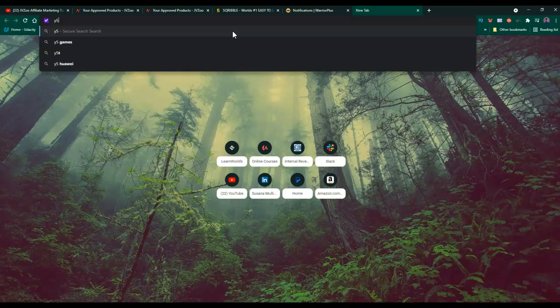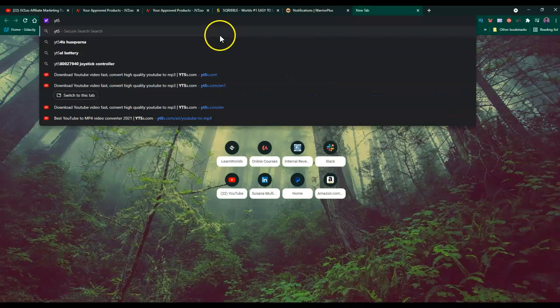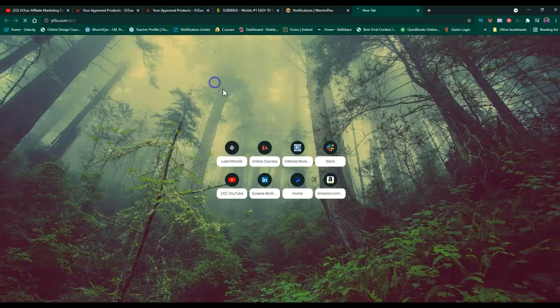The website is called JT5S.com - it's a weird website name, that's why I couldn't remember it. There's also JT3S. What you do is you click here, paste the YouTube link from that video, and click Start. You can see now that we have the video here converting.